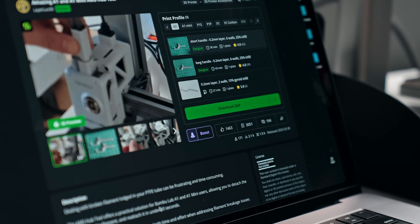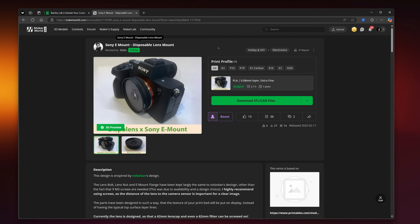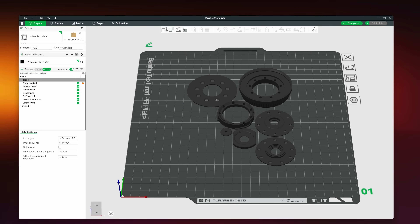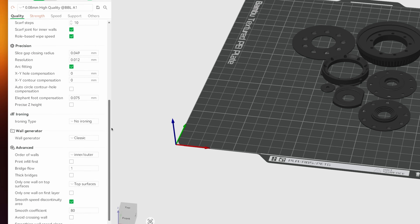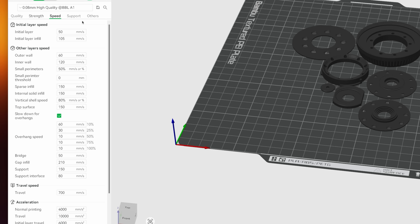As a beginner, I was wondering: how do I take something from Maker World and actually print it? Luckily, Bamboo Lab's software was pretty straightforward. All I had to do was download a model from Maker World, click on it, and it automatically opened up in Bamboo Studio. There's a lot to digest in Bamboo Studio with many different settings to customize your model. However, most settings such as supports, infill density, and infill patterns are already configured.